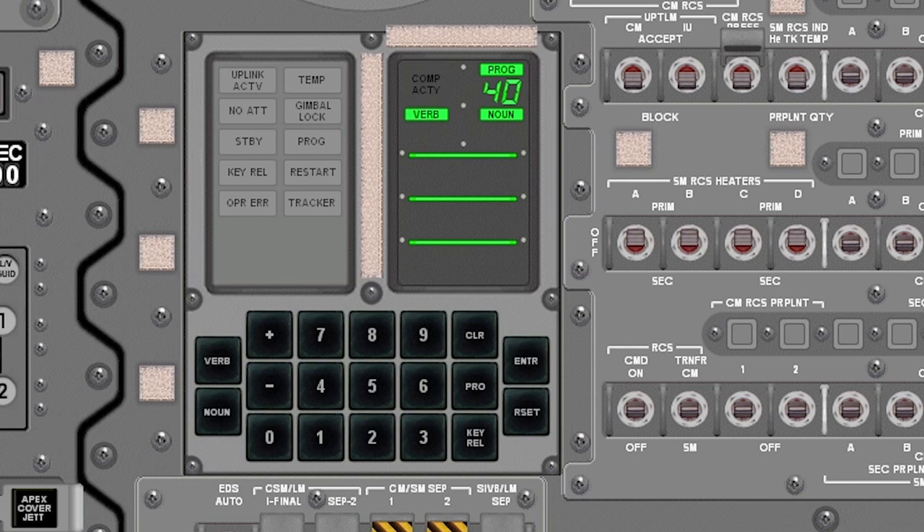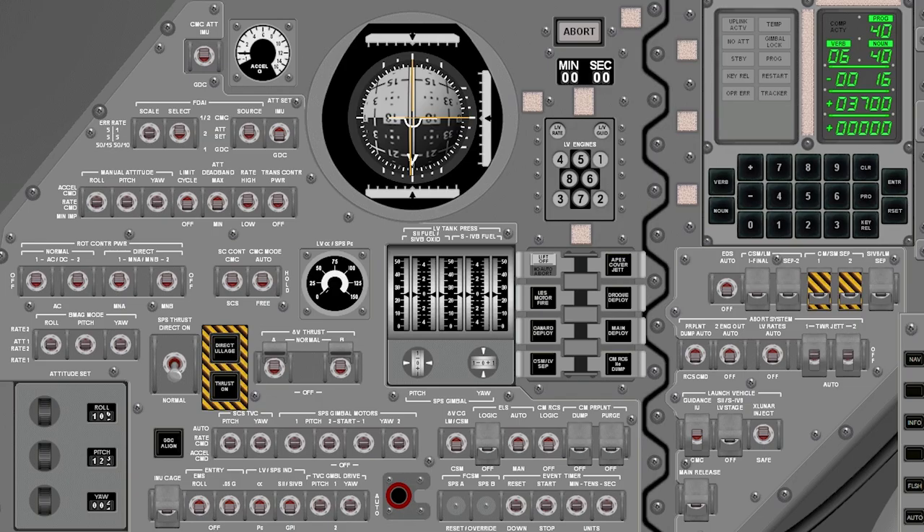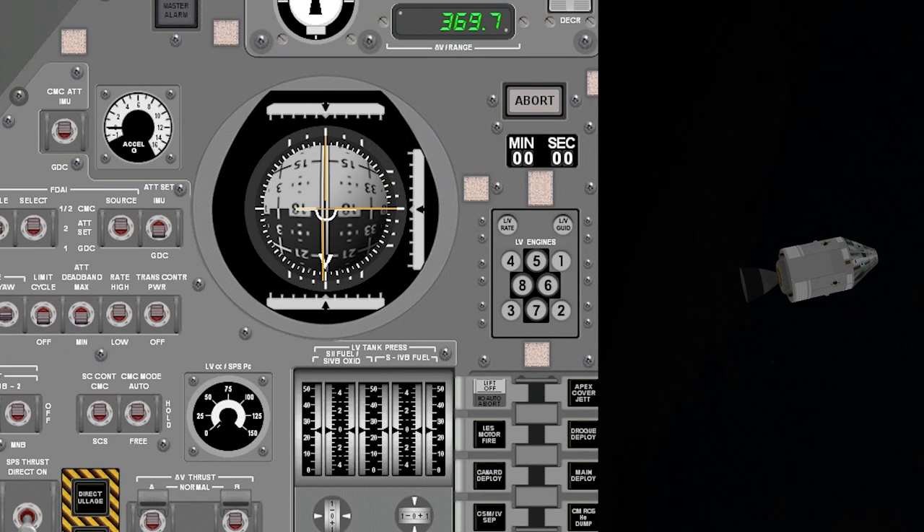30 seconds. CMS Delta V in auto. Delta V in auto. Flight call recorder on. Recorder's on. FIPAs are counting. 4 jet alleys at 15 seconds. 15 seconds. And Delta V's coming. 10, 9, 8, 7, 6, 5, 4, 3, 2, 1. Retrofire.